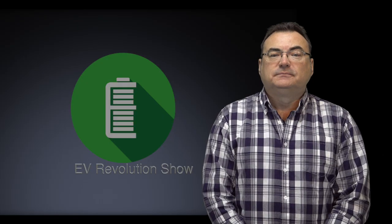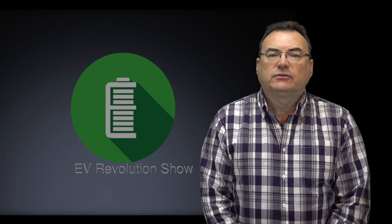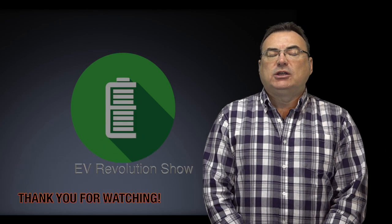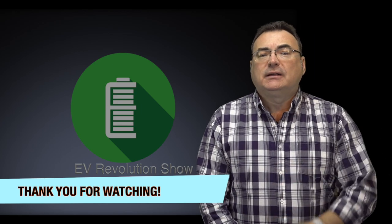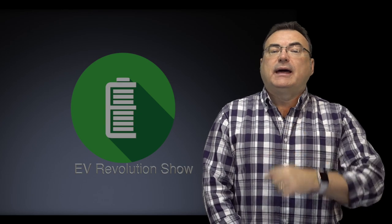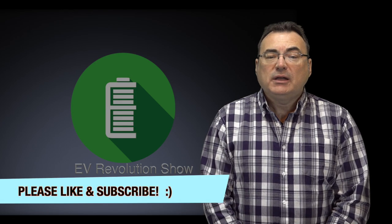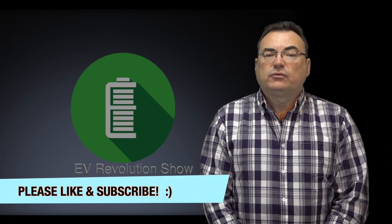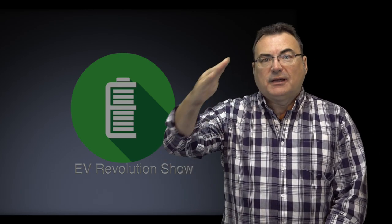That's it for this shorter episode of the EV Revolution Show, episode 29. Thank you for tuning in — at the end of this I'll have all my contact information for ways you can reach out to me. Thank you to everybody supporting me on Patreon. I will be attending the Canadian International Auto Show coming up in a couple of weeks. Please don't hesitate to send me comments on YouTube, emails, or reach out on Twitter. Until next time, please everybody stay safe — take care.